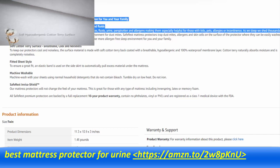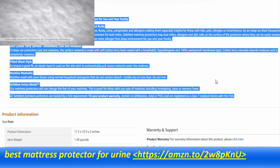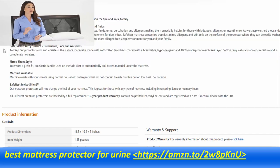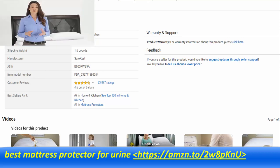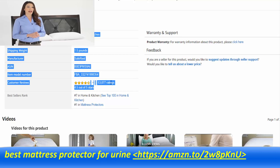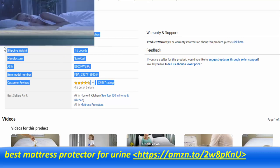We back coat the cotton terry with a hypoallergenic membrane layer that blocks allergens, bed bugs, fluids, and dust mites from passing through. Our proprietary membrane layer makes no noise and works like the characteristics of human skin to allow air vapors to pass through while repelling liquids. Once our encasements are applied, they will not sleep hot and you won't even know it's there.